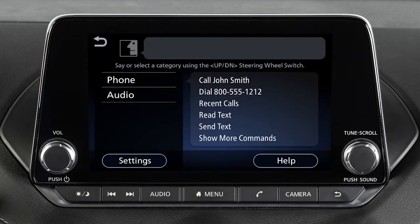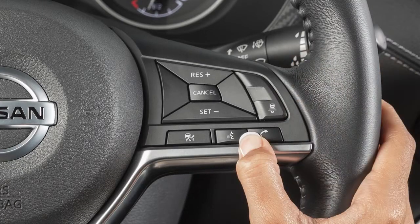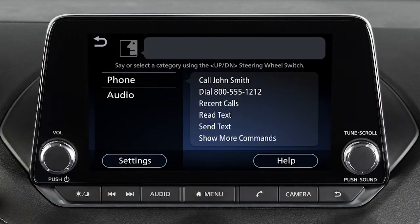When using the voice recognition system, it is possible to skip the system's voice prompts. Push the talk switch on the steering wheel. The system responds with a list of instructions or available commands.